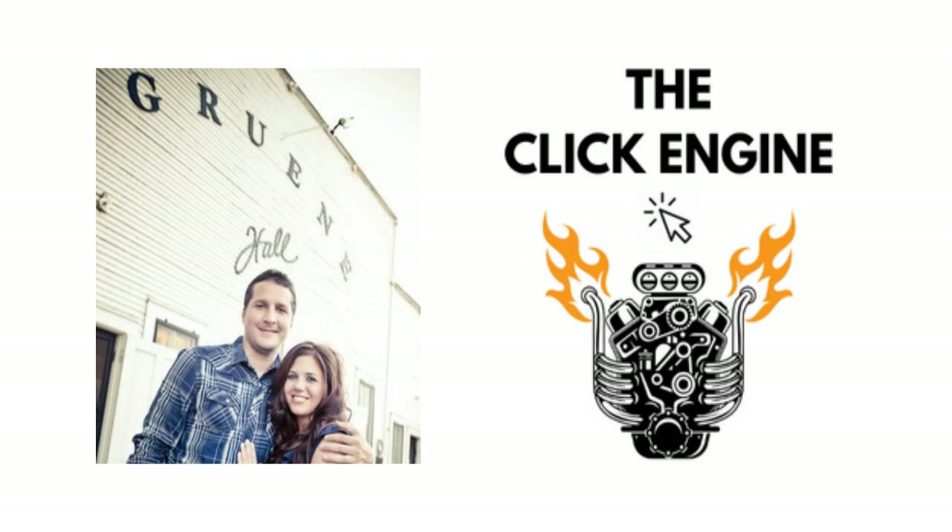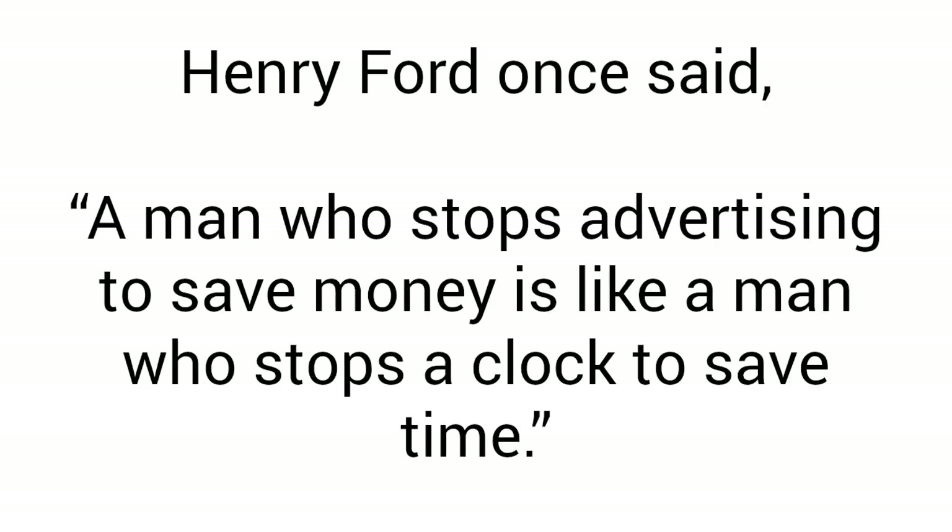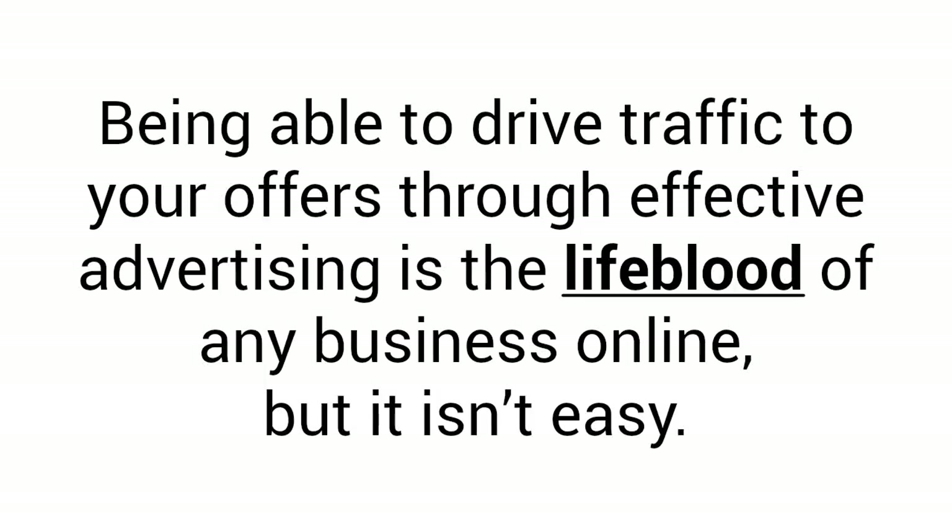Hi there, my name is Jeff Amon. I'm the creator of the Click Engine, and of all the things I've learned over the years that helped me finally quit my 9-to-5 and work from home full-time, I would say without a doubt that effective advertising is the number one most important thing you need to have if you want to make real money online. Henry Ford once said, a man who stops advertising to save money is like a man who stops a clock to save time. Being able to drive traffic to your offers through effective advertising is the lifeblood of any business online.